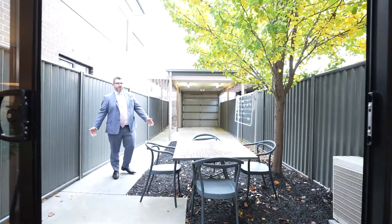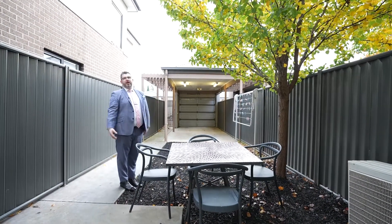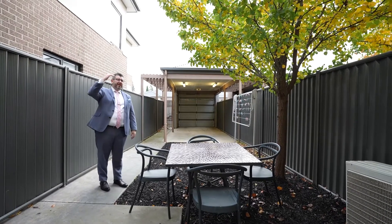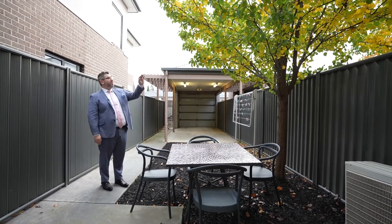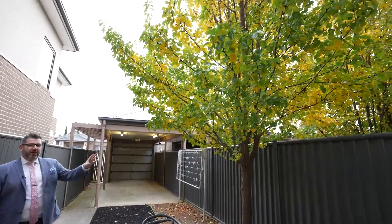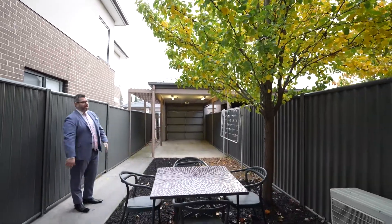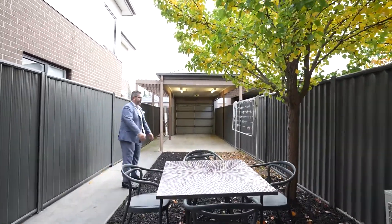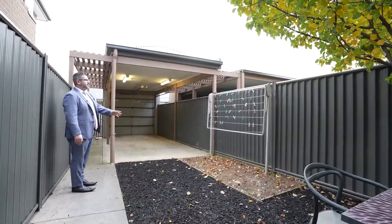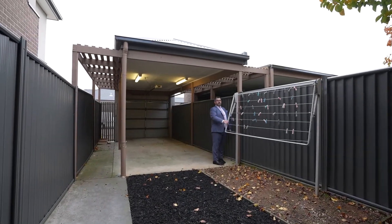We've set it up with a nice little sitting zone here. If you wanted to roof it off with some sun shades, you could easily do that, or even portable umbrellas would work well. You've got a nice tree here providing natural shade and greenery in the backyard. We've laid some nice mulch and cleaned up the garden beds. There's also a retractable clothesline.